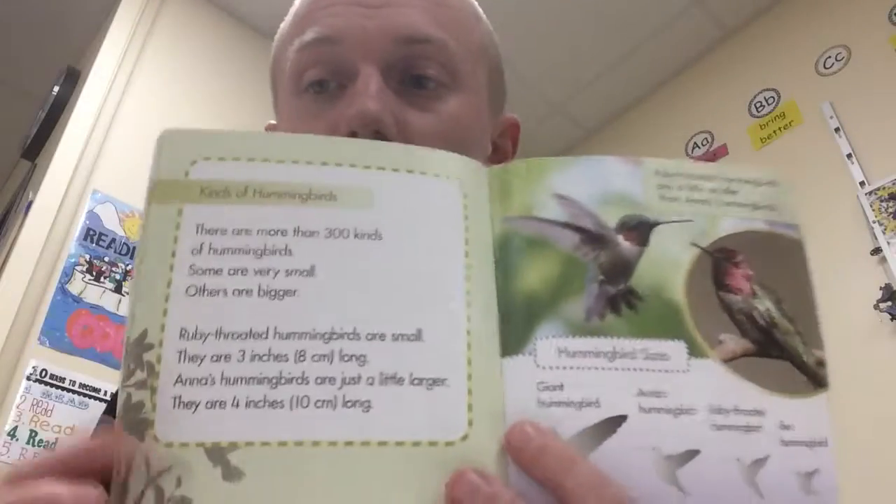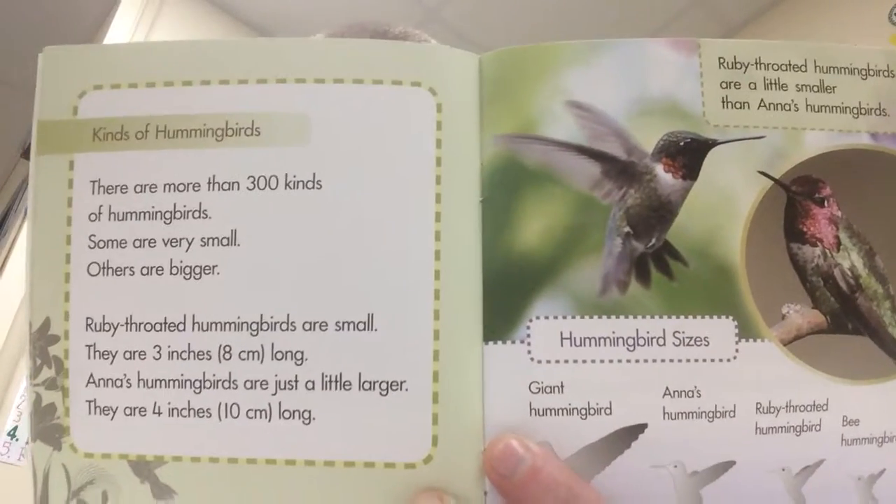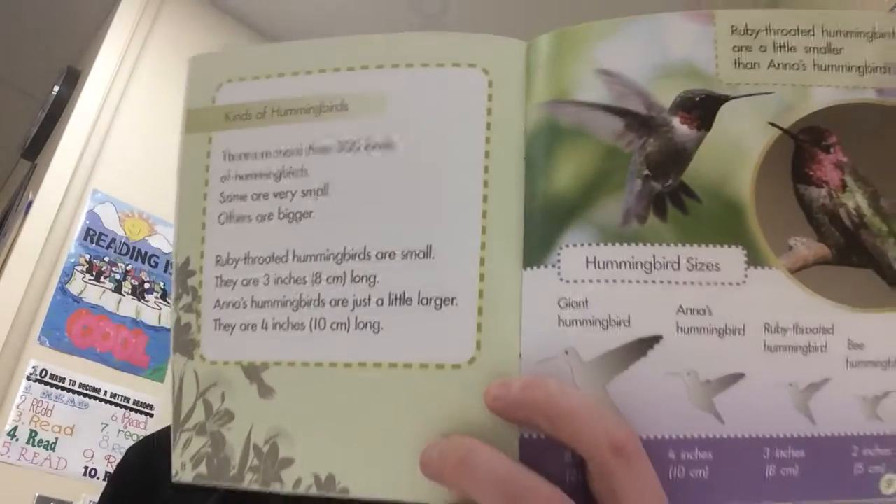Alrighty, so we looked at things that are the same — now let's look at some differences. I'm going to read page 8 right now, so go ahead and turn to page 8. We're going to read this page and I want you to figure out what is one of the differences between Anna's hummingbird and ruby-throated hummingbirds. Follow along with me. Kinds of Hummingbirds. There are more than 300 kinds of hummingbirds. Some are very small, others are bigger. Ruby-throated hummingbirds are small — they are three inches, or eight centimeters, long. Anna's hummingbirds are just a little larger — they are four inches, or ten centimeters, long. Once everyone is paused, discuss what is the difference between ruby-throated hummingbirds and Anna's hummingbirds. Push pause now.